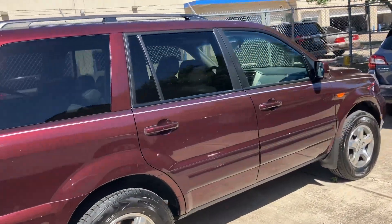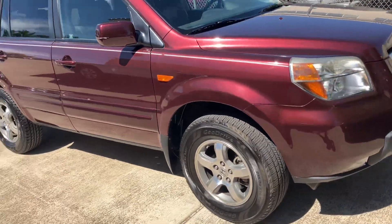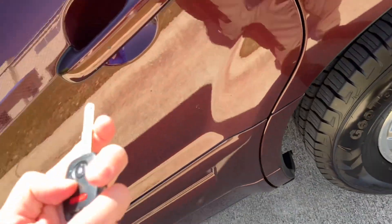I wanted to go ahead and just show you — we did just get it in. Wow, this paint is very nice. I'm going to go ahead and hop on the inside as well. Tires look to be in really, really good shape. Go ahead and show the back seat here.